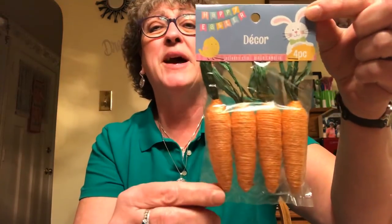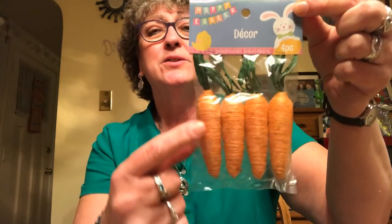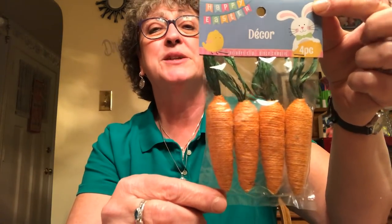I picked up another pack of these little Easter carrots. They're like orange rope with little raffia leaves — four in a package. I have some left from last year because these were out then and very hard to find. I used a lot of them at an Easter craft fair last year, so I wanted to have some backups.